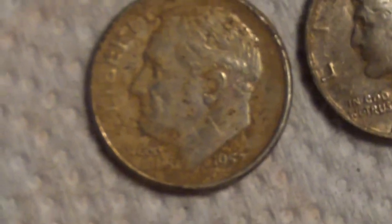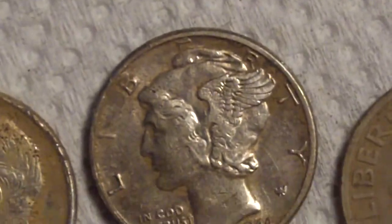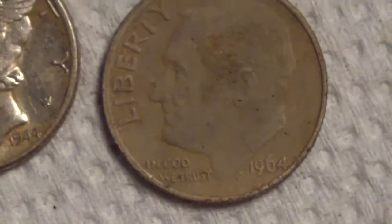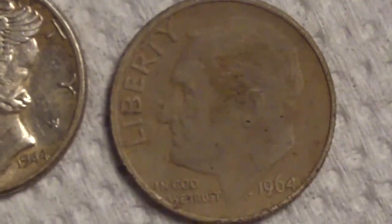Now we're in for a closer look. There's the '57. The '44 is real sharp. The '64 is kind of weird — I don't know what the deal is with this one, but it looks kind of gray.